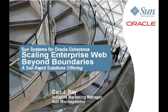Hello, my name is Coral Ray and I'm the Initiative Marketing Manager for Web Infrastructure here at Sun. This screencast will introduce you to Sun Systems for Oracle Coherence, a solution that can increase transactional throughput for your OLTP-intensive web applications by up to two and a half times. So let's get started.